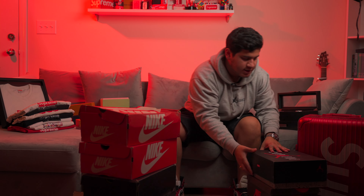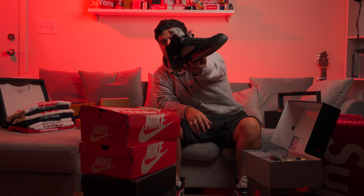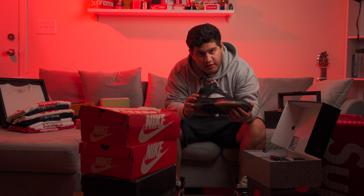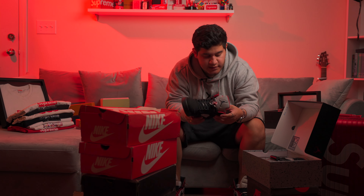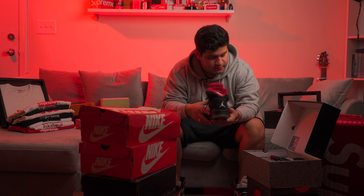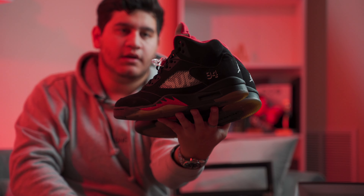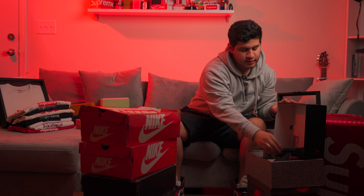Another shoe in my top five collection is the Supreme Air Jordan 5. Super clean — they came out in three colorways: black, white, and camo. I wasn't a big fan of the camo. I really really wanted the black ones, and I finally found someone selling my size for a really good price, so I couldn't pass it up. Super clean shoe — Supreme hits on the side, tongue has the Supreme Air Jordan branding. One of my favorites.